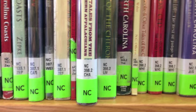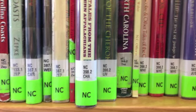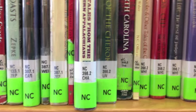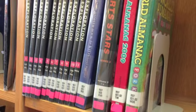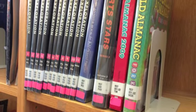Right next to the graphic novels we have our North Carolina section, which is marked with a green piece of tape and an NC for North Carolina. This section includes both fiction and non-fiction books as long as they are about North Carolina. And next to the North Carolina section we have our Checkoutable Reference section.